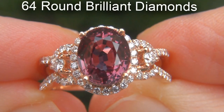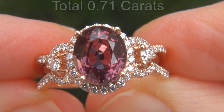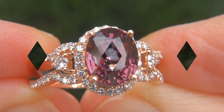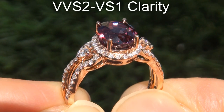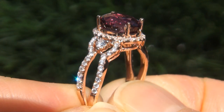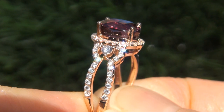There are also 64 round brilliant diamonds that total an additional .71 carats. These diamonds are all perfectly clear and completely eye clean, graded at near flawless VVS2 to VVS1 clarity with colorless E to F color, offering outstanding brilliance, flash, sparkle and fire as you can clearly see here in the video.